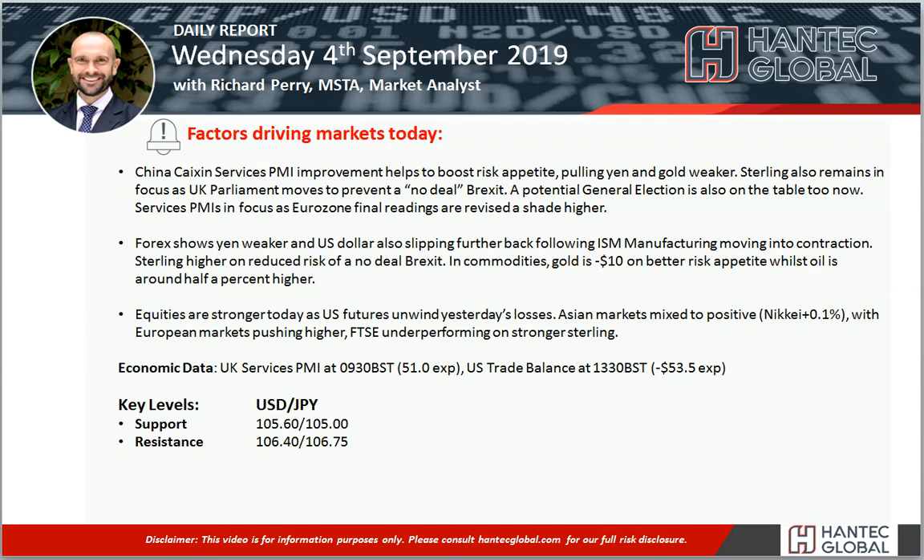Welcome back to my daily report market analysis videos on Wednesday the 4th of September with me, Richard Paramount, and Hantec.